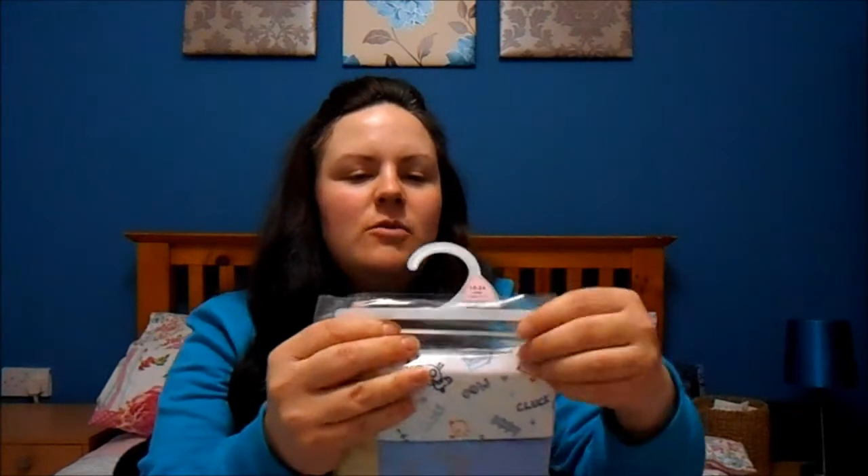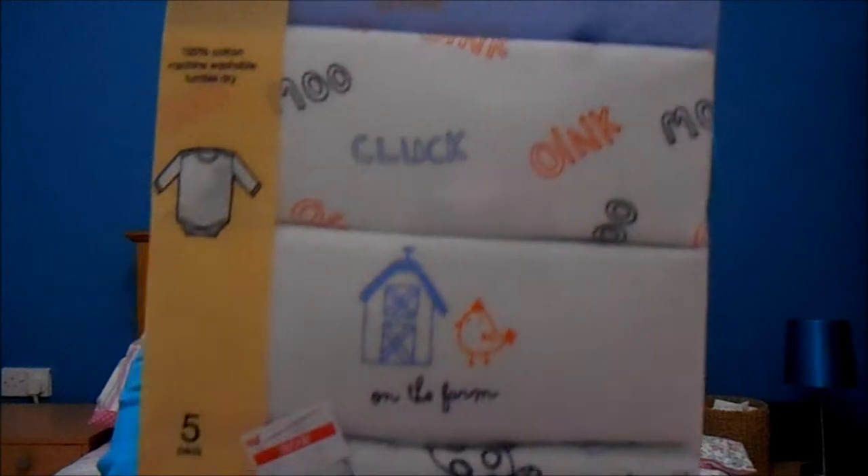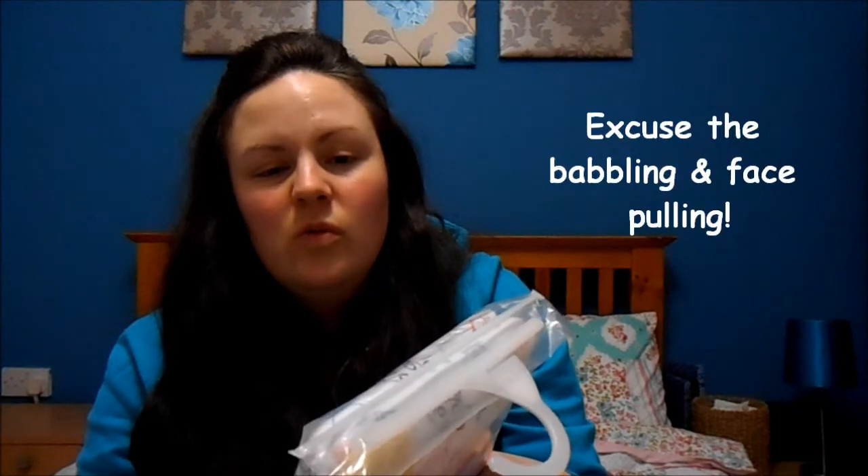This was one of the first things I picked up — some long sleeve vests in 18 to 24 months. You can see the farm animals and their farmyard noises. Elliot's already got these in six to nine months and they've been great for when it's colder, so these will be great for next winter, under clothes, or just lounging around. They were originally £7, reduced to £1.50, which was pretty amazing for five bodysuits.